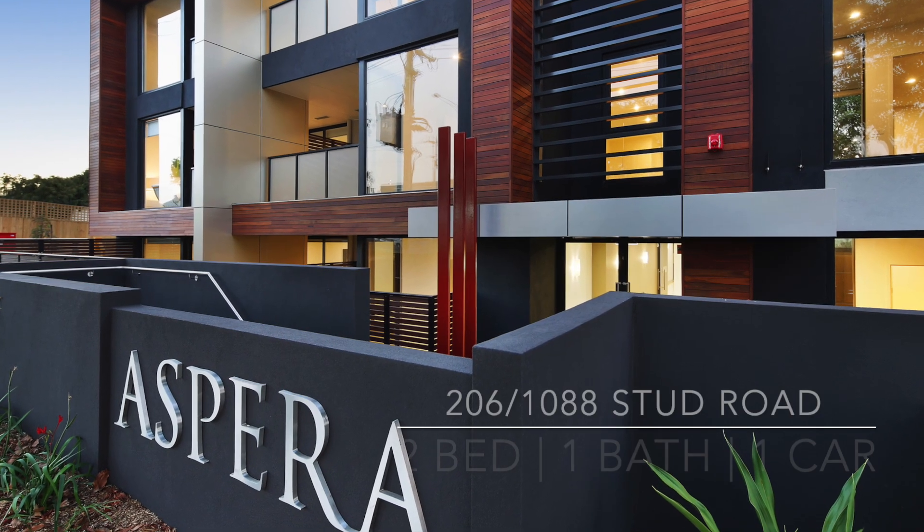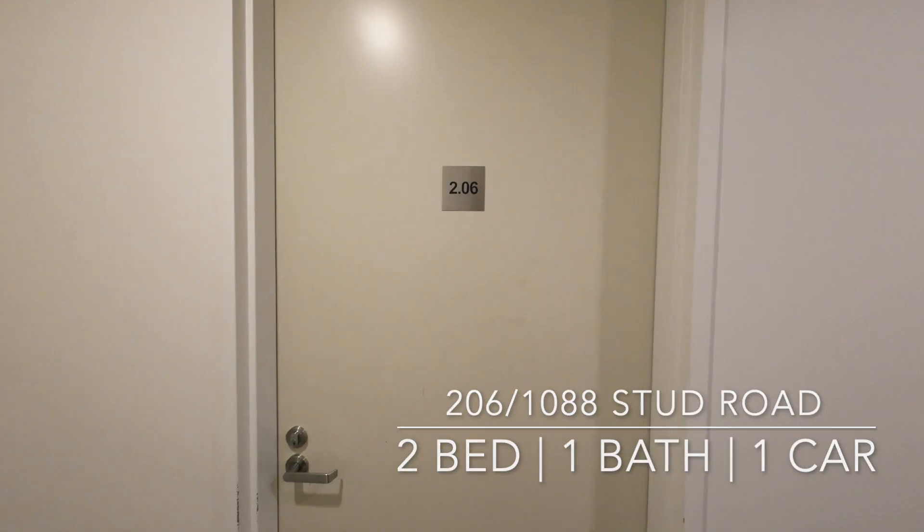Welcome to Aspera Apartments. My name is Steven, and I'll be taking you through apartment 206.